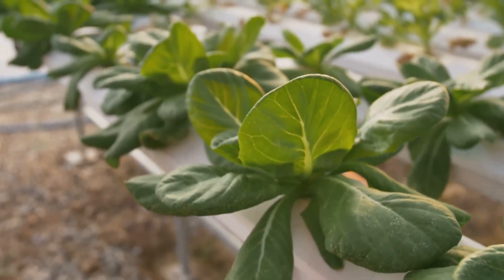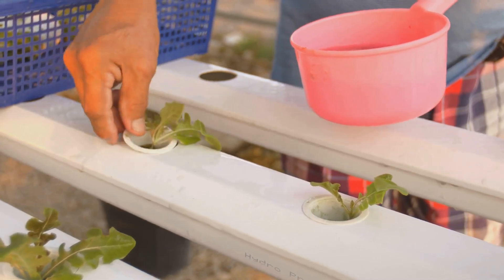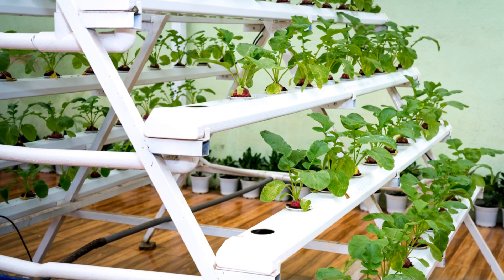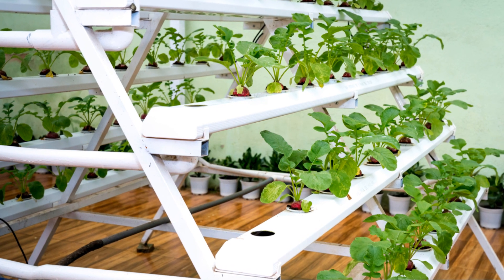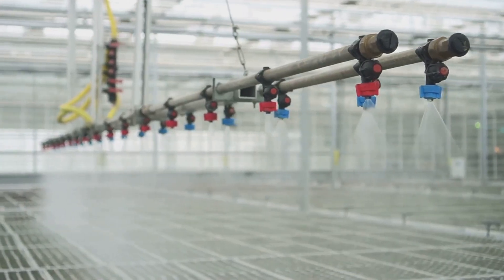The beauty of Kratky is its 'set it and forget it' vibe. You only need to refill the reservoir every week or two, depending on how thirsty your plants get. Plus, it's incredibly budget-friendly — no need to shell out for expensive pumps or timers. Just grab a bucket and get growing.